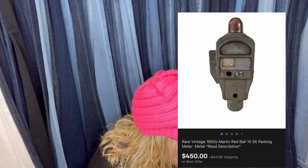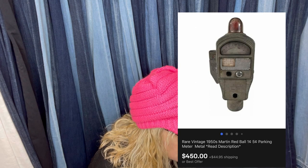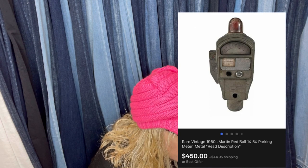This is a big one. Paid $35 at a yard sale and it sold for $450 plus shipping. It's a rare vintage 1950s Martin Red Ball 1-cent/5-cent parking meter. It's part of a parking meter — how cool is that?